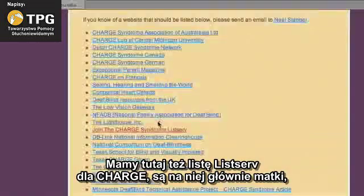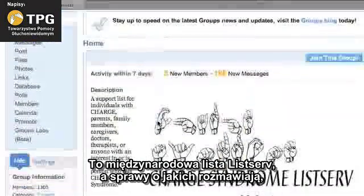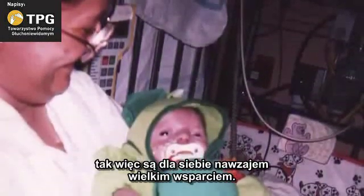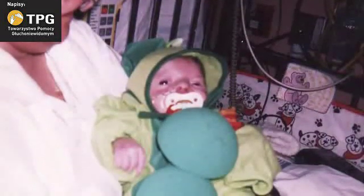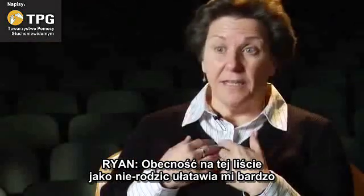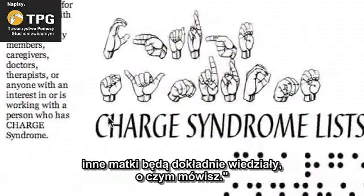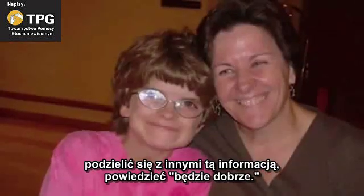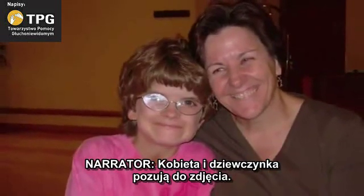There's a CHARGE listserv — mostly mothers, but it's huge, it's an international listserv. The things they talk about there are the very small successes they never thought they would see, so they're great encouragement to each other. As a non-parent on that list, it helps me enormously when I meet a new parent to say: if you go to that listserv, those other mothers are going to know exactly what you're talking about. I can share what I've learned from them — it's going to be okay.